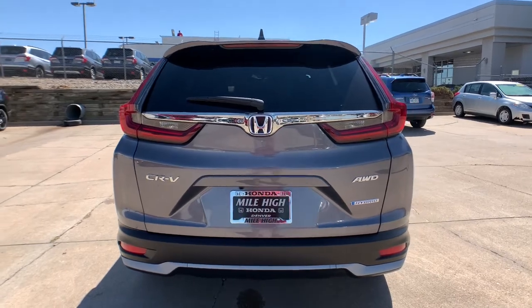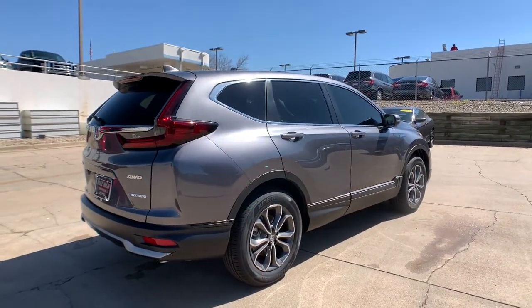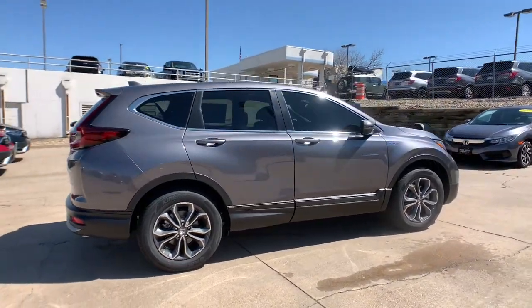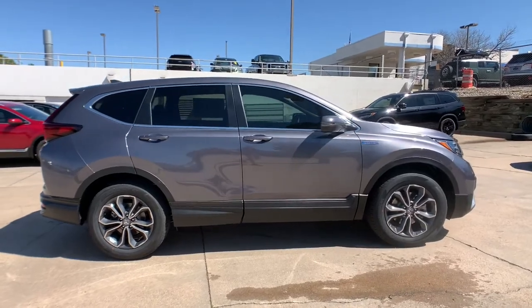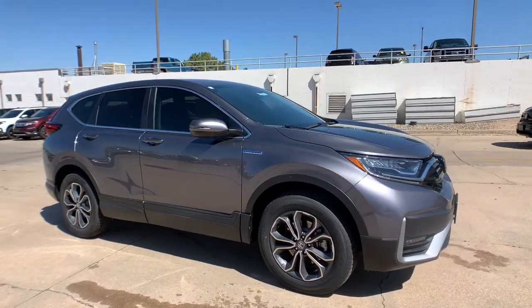These are just some of the great options this vehicle comes with: all-wheel drive, sun/moonroof, keyless entry, power liftgate, power passenger seat, keyless start, fog lamps, heated mirrors, adaptive cruise control, and woodgrain interior trim.